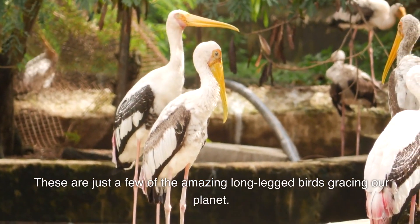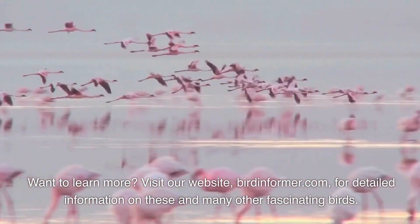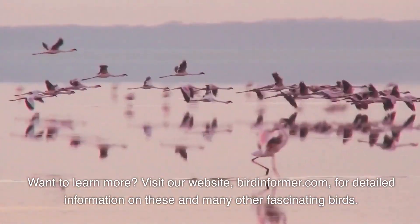These are just a few of the amazing long-legged birds gracing our planet. Want to learn more? Visit our website, birdinformer.com, for detailed information on these and many other fascinating birds.